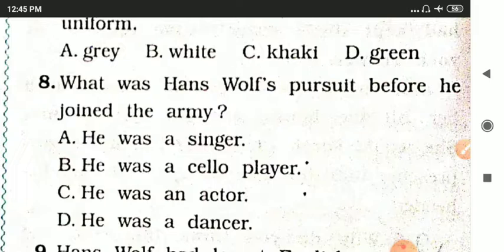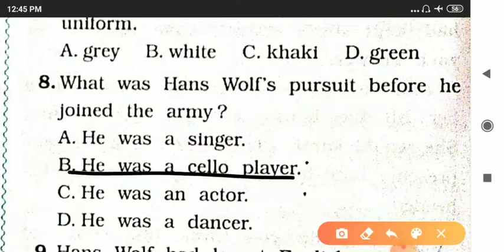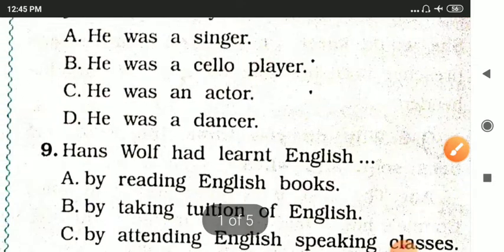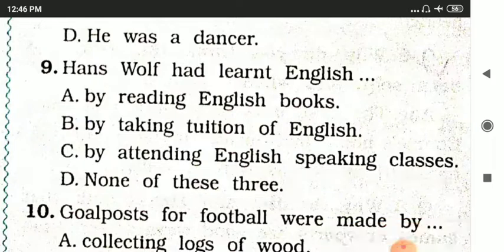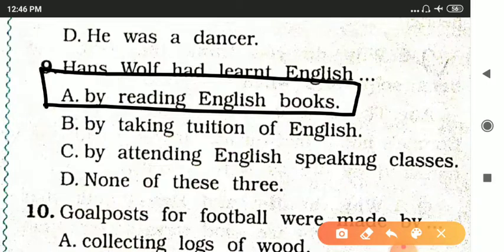Hans Wolf was a cello player before joining the army. Next question: Hans Wolf had learned English by — options are by reading English books, by taking tuition of English, by attending English speaking classes, or none of these. The answer is by reading English books.